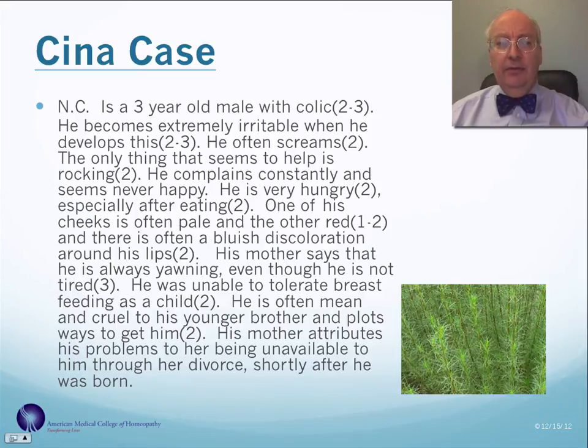A little case: a three-year-old male with colic. He becomes extremely irritable when he develops the colic and often screams. The only thing that seems to help is rocking. He complains constantly and seems never happy, and is always very hungry, especially after eating. One of his cheeks is often pale and the other red, and there is a bluish discoloration around his lips. His mother says he is always yawning — a characteristic of Sina — even though he is not tired. He was unable to tolerate breastfeeding as a child. He's often mean and cruel to his younger brother. His mother attributes his problems to her being unavailable to him through a divorce shortly after he was born. All these are common characteristics of the remedy Sina. He was given a single dose of 30C, and all of his problems resolved within a couple of days.